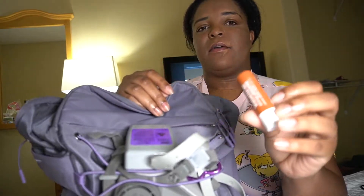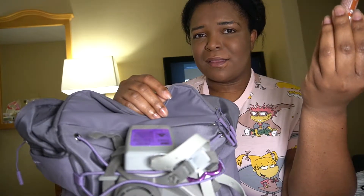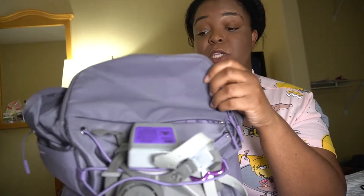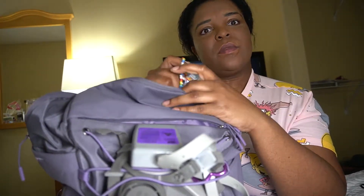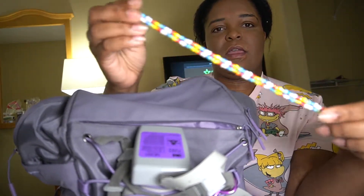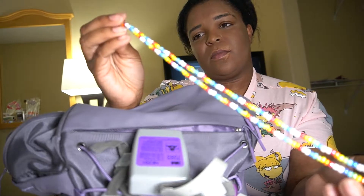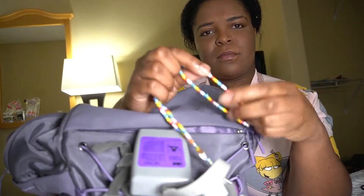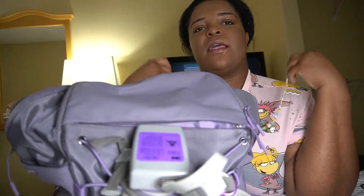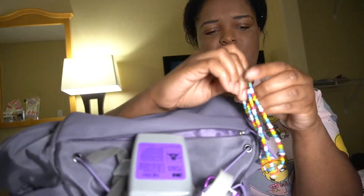Of course I have some chapstick — just Vaseline Cocoa Butter — because the lips get chapped underneath the mask. I also have a lanyard chain that I clip onto my mask, especially when switching between an N95 and a regular surgical mask. I hate to just put the surgical mask down somewhere, so I clip this on and it hangs around my neck instead of sitting on my arm or on a surface.